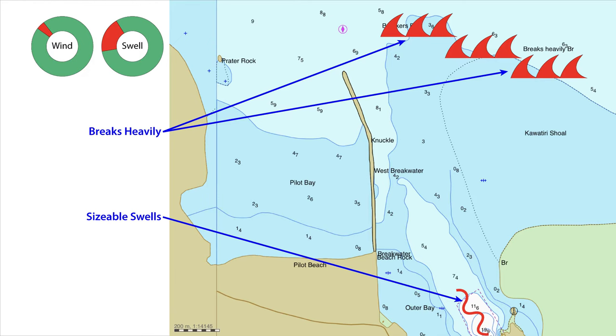Entry into Hell's Gates is not recommended in northwest fresh winds or in a northwest to west swell. These conditions produce heavy breaking on and around the Kawateri Shoal and sizable swells in the gates themselves. The Kawateri Shoal is named for the steamship of the same name, which ran aground while trying to enter in heavy seas. Finally, it is not recommended that you enter at night unless you have significant local knowledge.